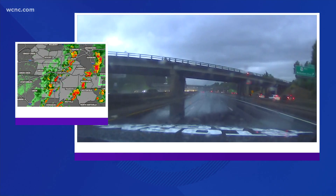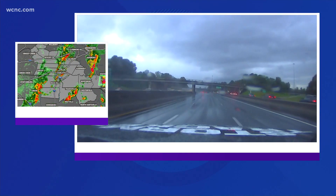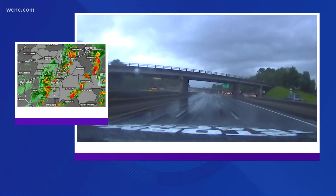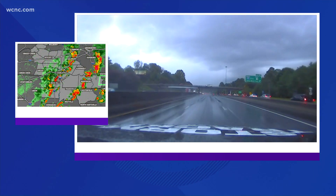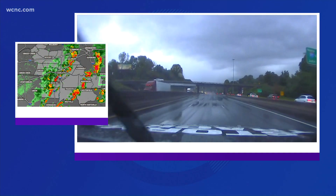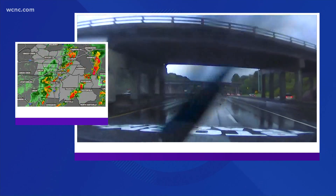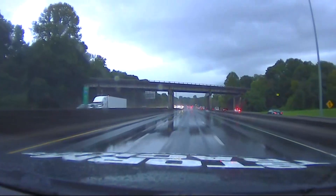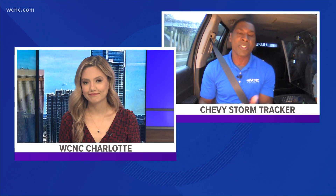We're going to continue on I-77 right now because the heaviest of the rain is over us. That long-awaited cold front is now passing the area. None of this is severe, but we are in some of those heavier clusters in and out. Anyone hitting the roadways this afternoon will likely encounter some of the heavy showers as well. Meteorologist KJ Jacobs in the Chevy StormTracker with WCNC Charlotte.